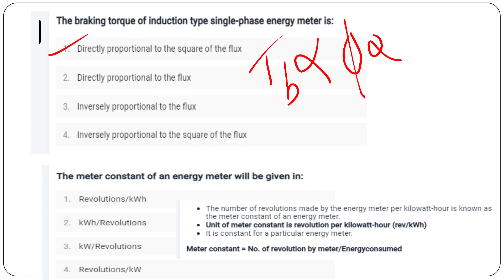2nd question: the meter constant of an energy meter is given in revolutions per kilowatt hour. This is the number of revolutions made by the energy meter per kilowatt hour consumed. The formula for solving problems uses the number of revolutions divided by the energy consumed.